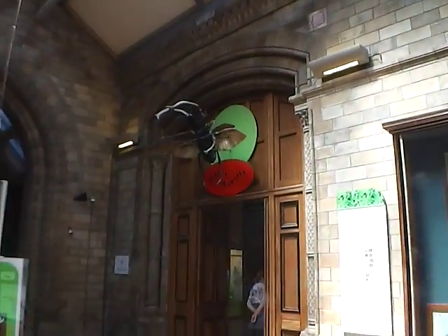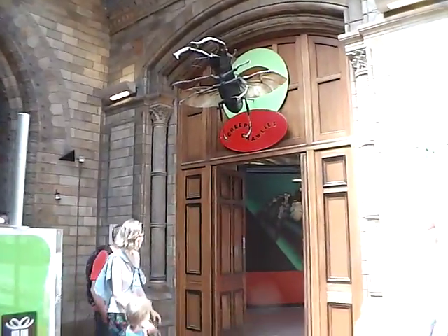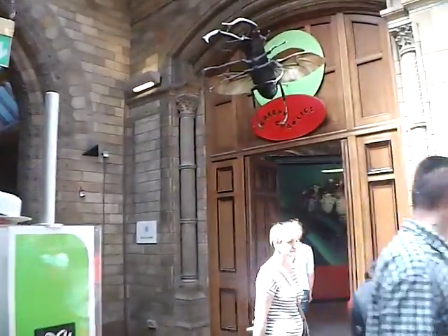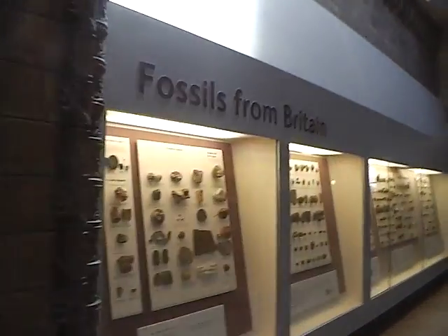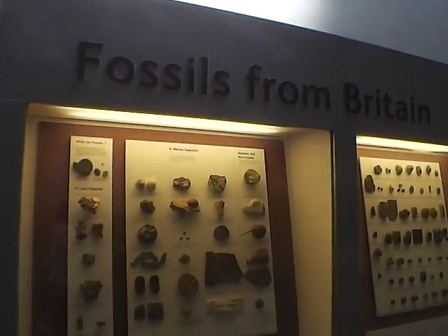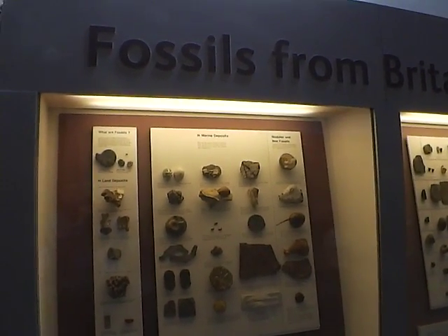They also have a Creepy Crawly gallery where you can go in and learn about how creepy crawlies evolved — ants and spiders and things like that. Going around in this section, we have fossils from Great Britain, and these ones date from 500 million years old up until 100 million years old.